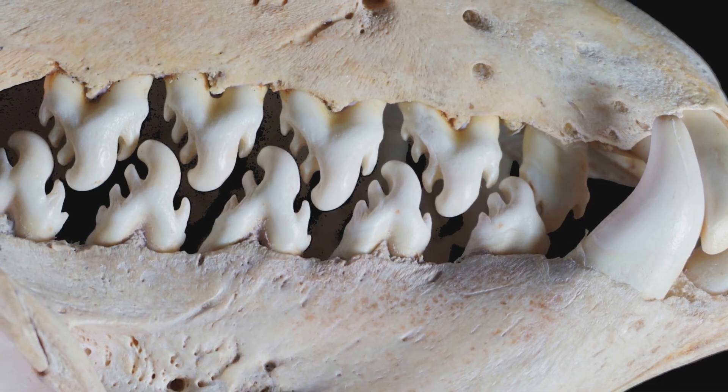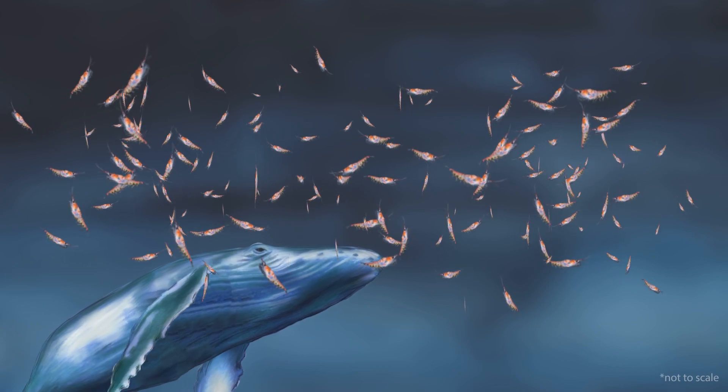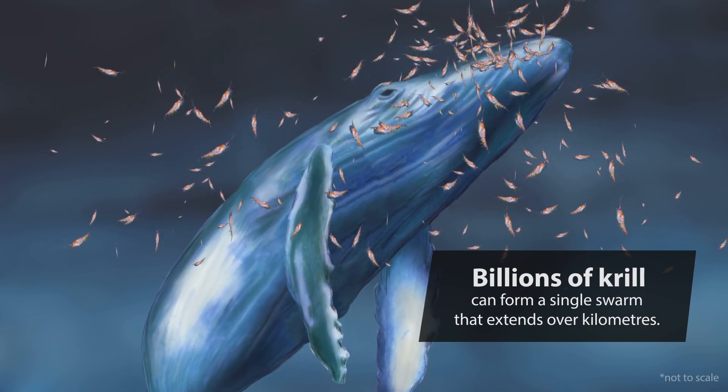To feed on krill, crab eater seals have specialised lobed teeth that fit together to form a sieve. In fact, many of the animals in Antarctica feed on krill — like seabirds, fish, whales, penguins and seals. The krill swarm together for protection against these predators; billions of krill can form a single swarm that extends over kilometres. They're the foundation of the entire Antarctic food web.